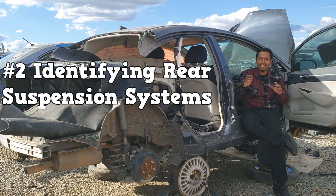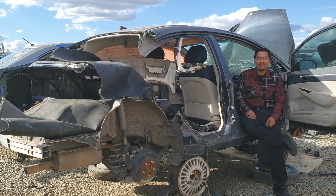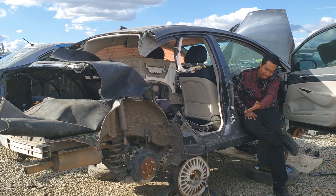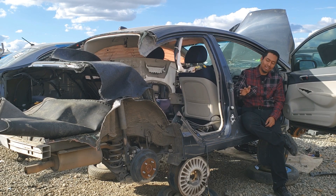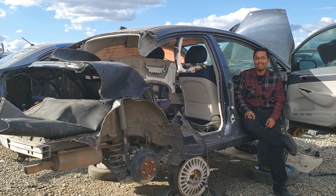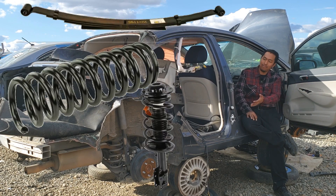Number two is identifying rear suspension systems — live axle, semi-independent, independent. I know this is super easy; all you gotta do is just take a quick look. But I know a couple of people that still cannot identify rear suspension systems. They claim that the components confuse them. I know you can have a coil spring back there, you can have leaf springs, McPherson strut.